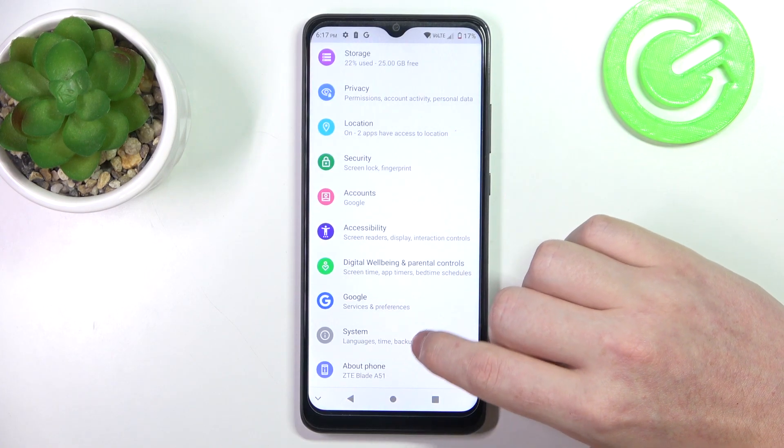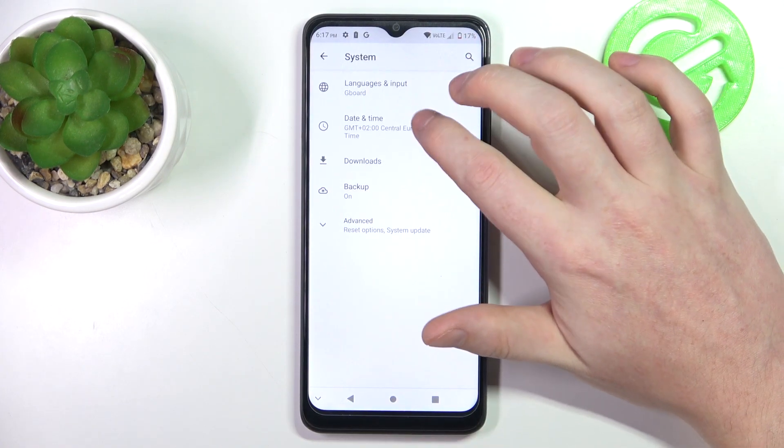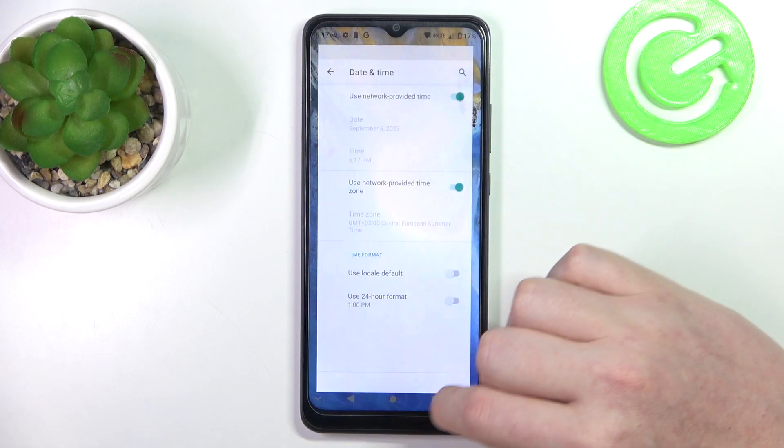We need to open our Settings, then go to System, enter Date and Time, and here make sure that you use network-provided time.